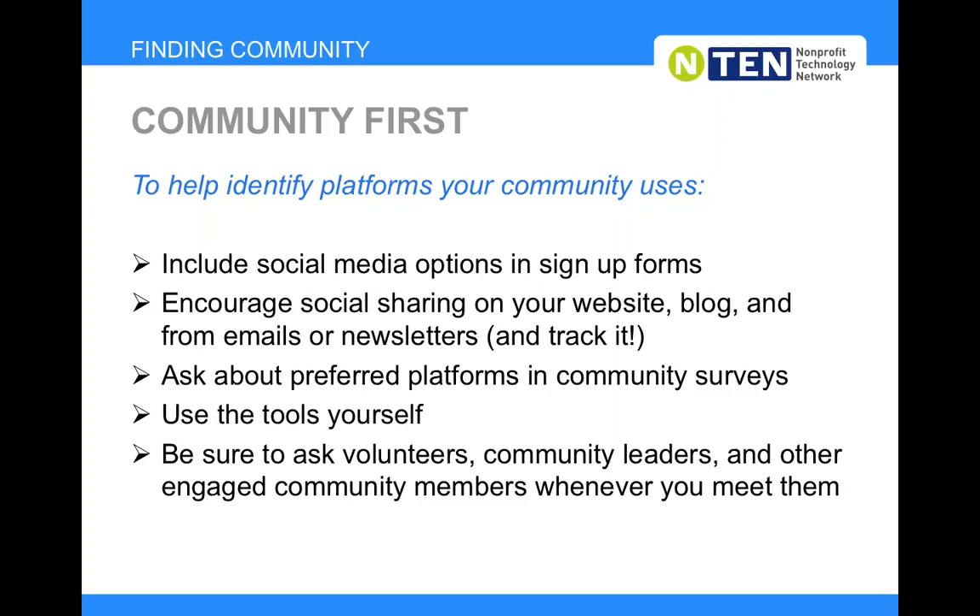Actually using the tools yourself is one of the best ways to evaluate whether your community members are on those tools, how they're using them, and if it even makes sense for your organization. And definitely ask people — asking questions like 'what's the latest tool you're using?' or 'what type of content have you shared from an organization on social media recently?' Even in small group or one-on-one meetings with volunteers or community leaders, asking at the end of a coffee meeting gives you really interesting feedback that can help evaluate opportunities.